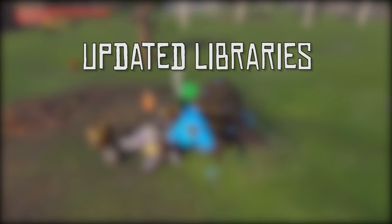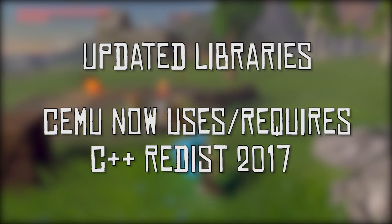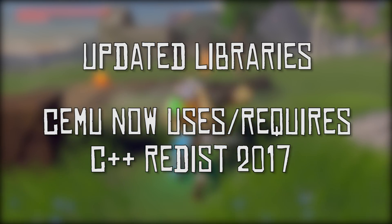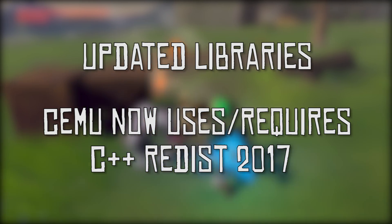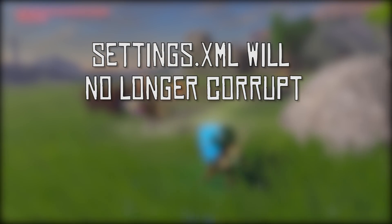Cemu itself has updated several of its libraries and now requires you to use Visual Studio 2017. What this means is that instead of using a C++ redistributable 2015, Cemu Emulator will now require you to use the 2017 variant.